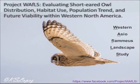Hello, my name is Robert Miller. I'm the technical lead for Project Waffles, evaluating short-eared owl distribution, habitat use, population trend, and future viability within Western North America.